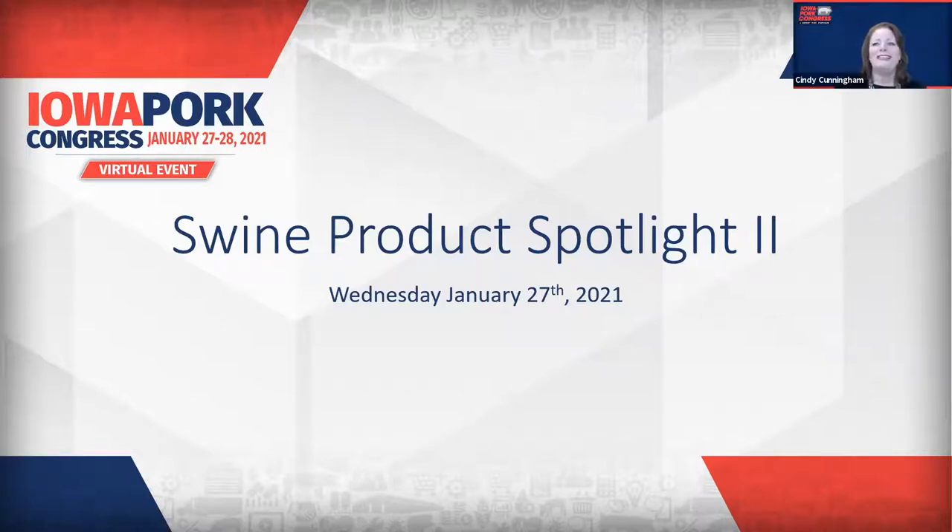Good afternoon, and welcome to this edition of the Swine Product Spotlight, presented by the Iowa Pork Producers Association. I'm Cindy Cunningham, and I'll be your host for these spotlights today and tomorrow. We're so glad you've joined us today.